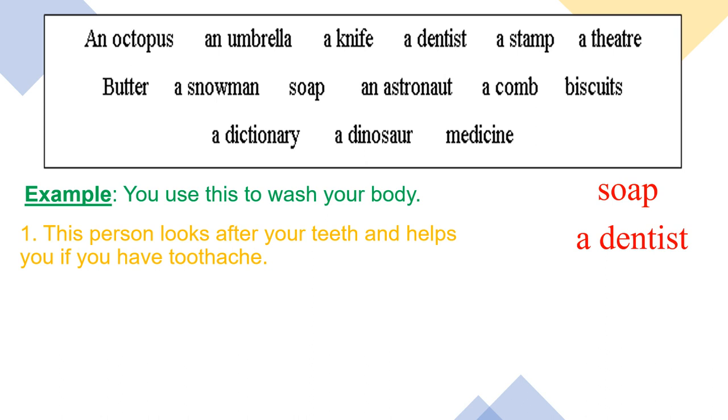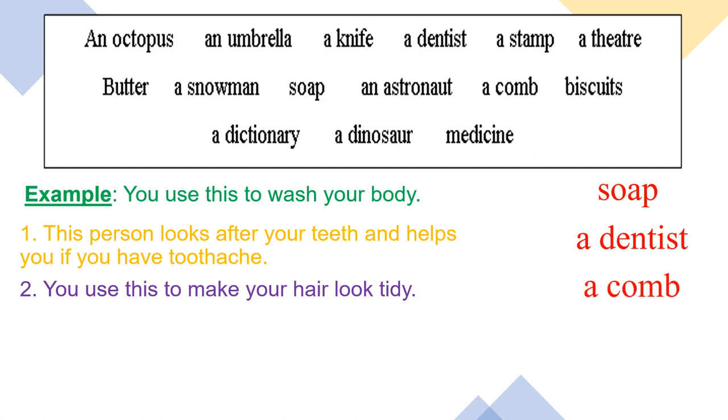Let's move to question number two: you use this to make your hair look tidy. What do you use to make your hair look tidy? The answer is a comb.